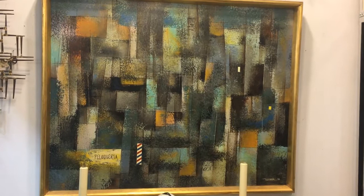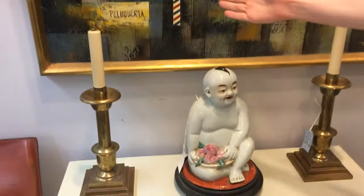Finally, on the last wall, here's a Cubist manor painting — an early Leonardo Nierman work, late 1950s, entitled Peluqueria, here's the Barber's Pole. And beneath that, this sweet Chinese porcelain figure of a boy holding peaches.